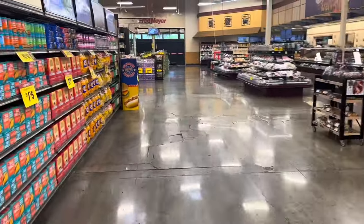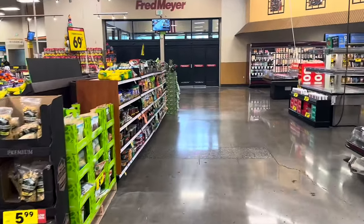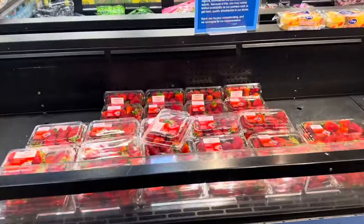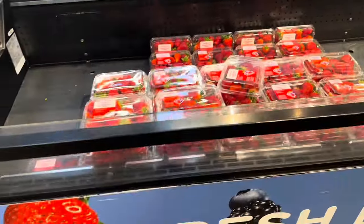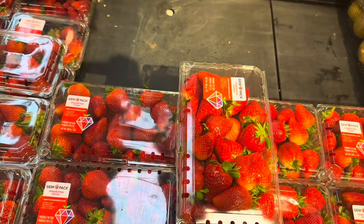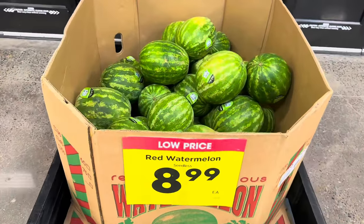Now I'm heading back to the fruit aisle — they were stocking it when I came in so I didn't want to get in the way. There are a couple of fruits on sale this week I want to check out, making sure they aren't digital coupon deals. Their berries are $2.99 — I got some from Walmart a couple of days ago that were really good, so I may stick with Walmart for berries. The 16-ounce is $2.99 and the two-pound is $3.99, regularly $5.89. It is a weekly digital deal.